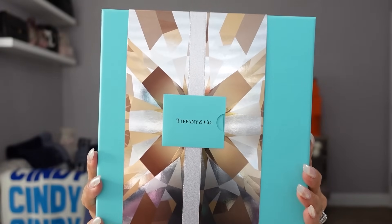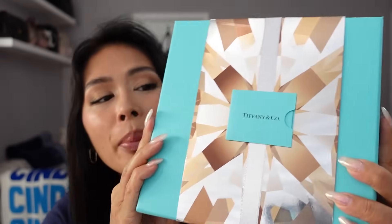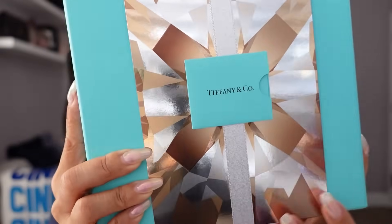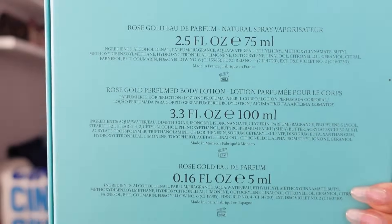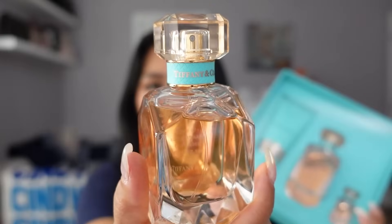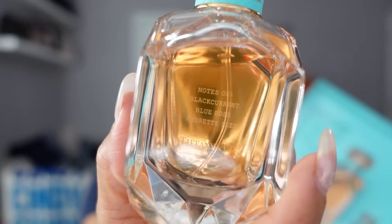Now the first fragrance gift set I wanted to share with you is a brand new one from Tiffany & Company. This is the Tiffany & Company Rose Gold Eau de Parfum three-piece gift set. Let's just take a moment to admire the beautiful gift box — this doesn't need any additional gift wrapping. It comes already wrapped in the iconic Tiffany blue box, and then you have this removable gold sleeve. Even this has the Tiffany envelope and a little blank note card that you can write your little holiday note to. The back tells you what's inside: you get the full-size body lotion, the full-size fragrance, and then a cute little mini travel fragrance. I'm not going to open this one because I'll probably gift it to my mom — it's her favorite fragrance from Tiffany & Company. The notes are Black Currant, Blue Rose, and Muguet Seed.